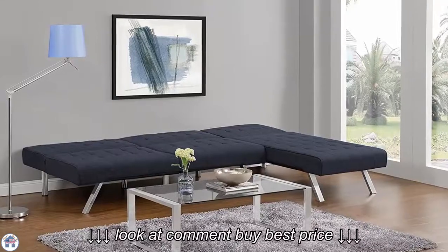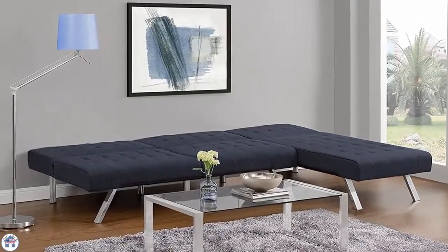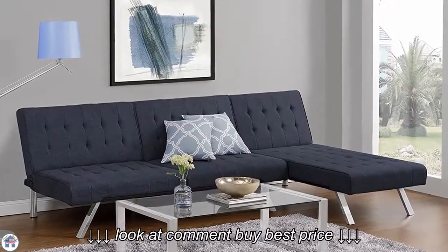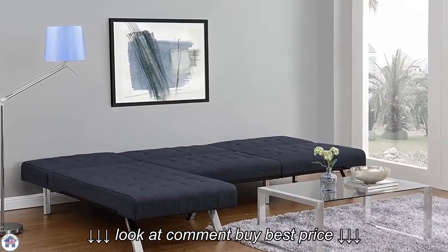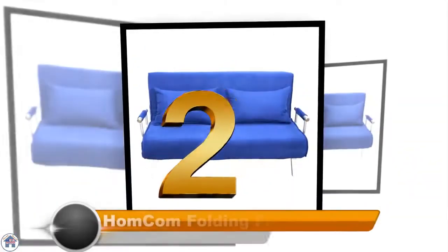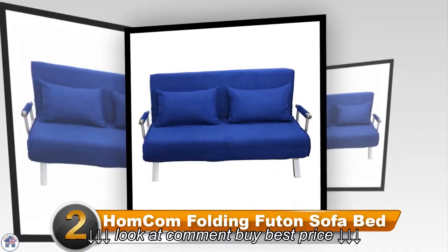If you want a queen-size sleeping space, you can add the Emily Chaise Lounger on the side. The fabric is available in seven different colors and fabrics.